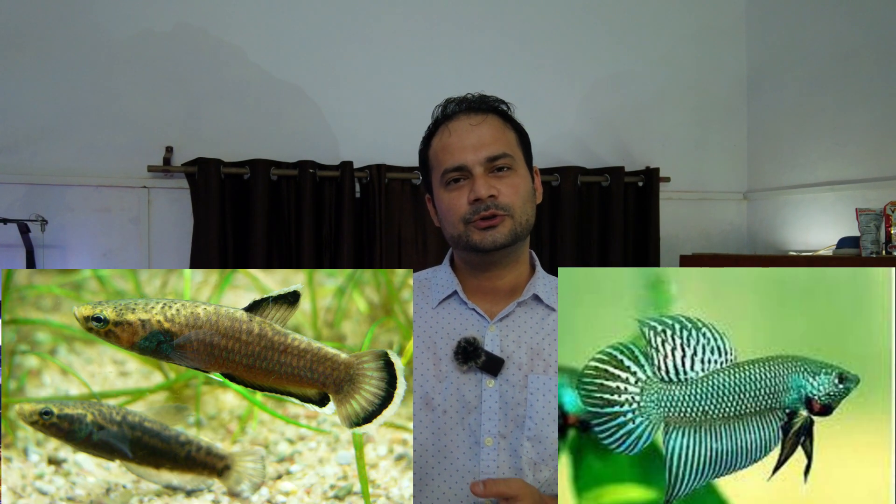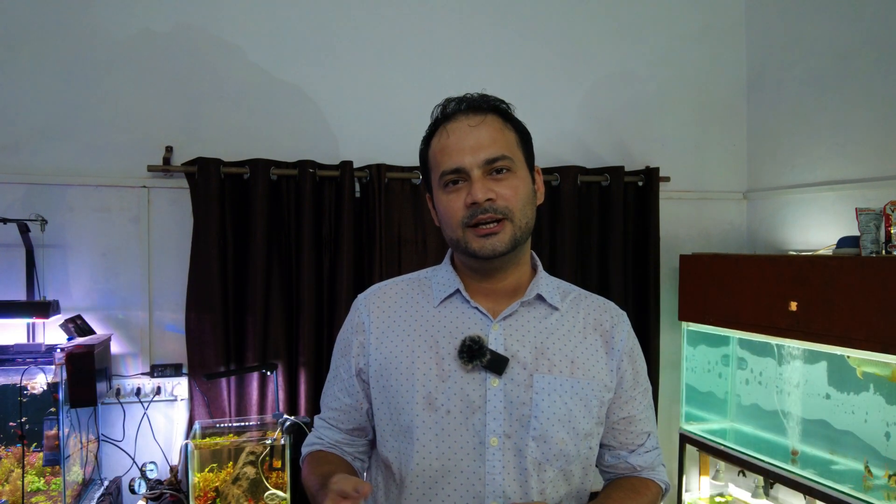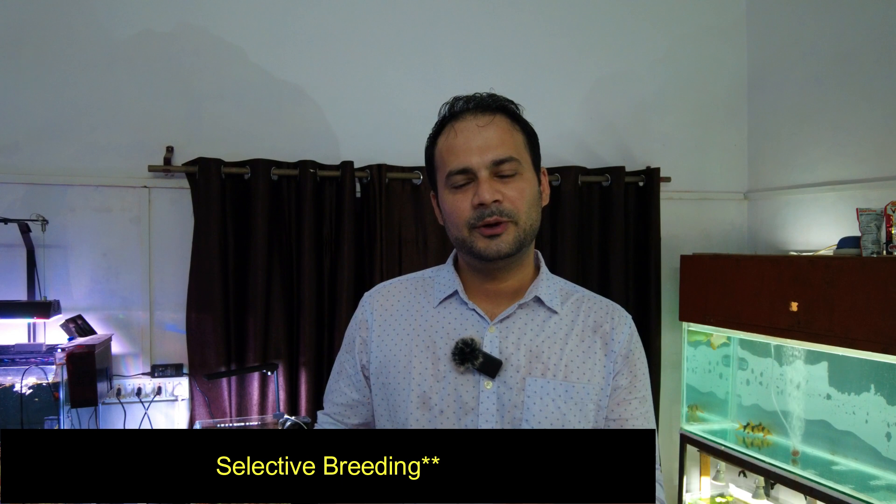In nature, there are limited color options — green, blue, red, and some golden colors. But today in the hobby, cross-breeding is very popular, and that's why we see a lot of varieties in the betta market.